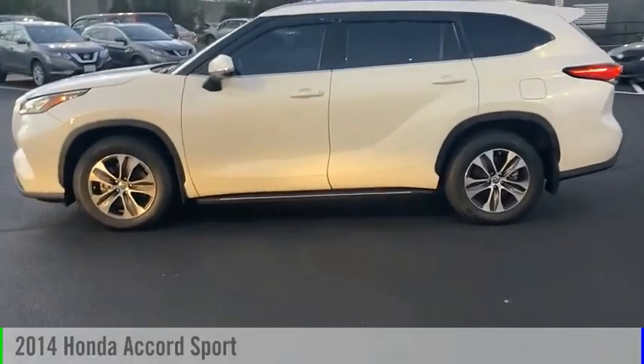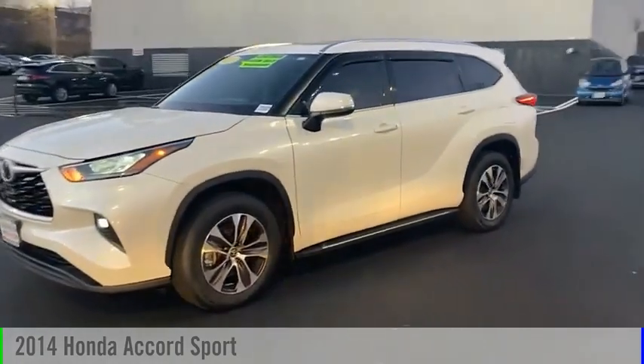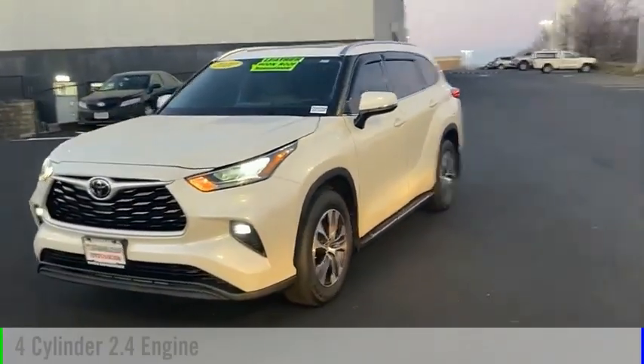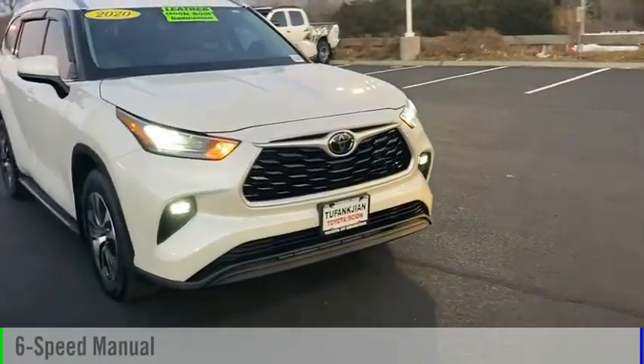Looking for the right vehicle? Check out the 2014 Accord. This vehicle is powered by a front-wheel drive, four-cylinder, 2.4-liter engine, and comes with a six-speed manual transmission.